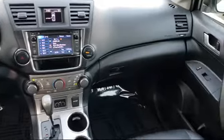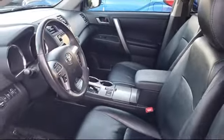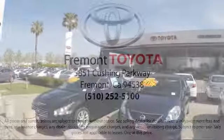On top of that, our friendly and knowledgeable staff is always ready to serve you with the help and respect you deserve. Ready to set up a test drive? Come visit Fremont Toyota today. We're located at 5851 Cushing Parkway in Fremont. Se habla Español!